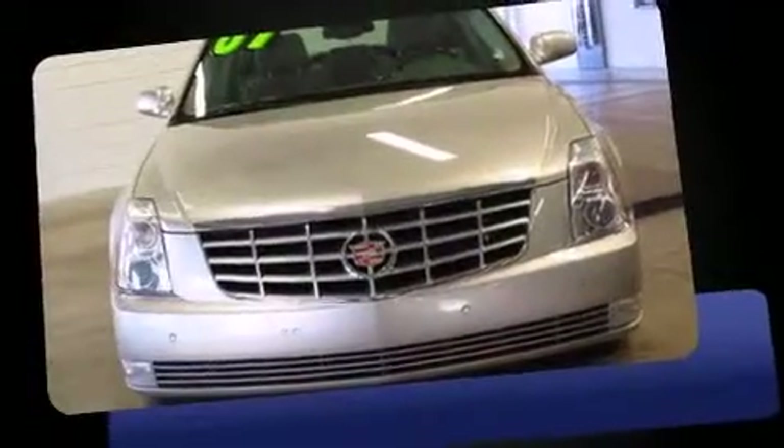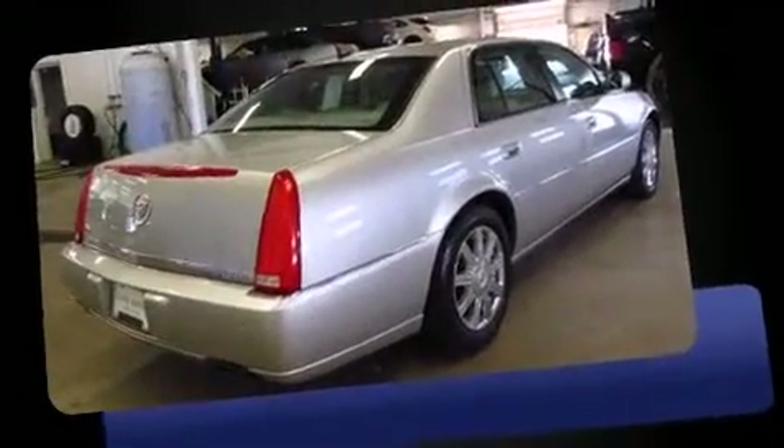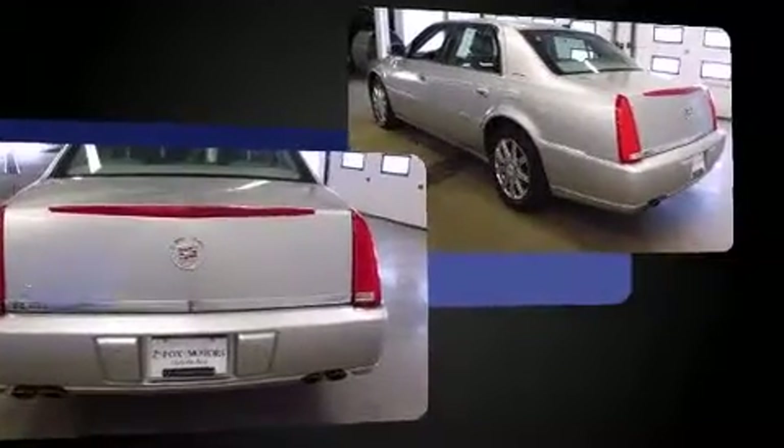Here's a great deal on a 2007 Cadillac DTS. This four-door sedan is still under 75,000 miles. A 4.6-liter V8 engine pairs with a sophisticated four-speed automatic transmission, and load-leveling rear suspension maintains a comfortable ride.